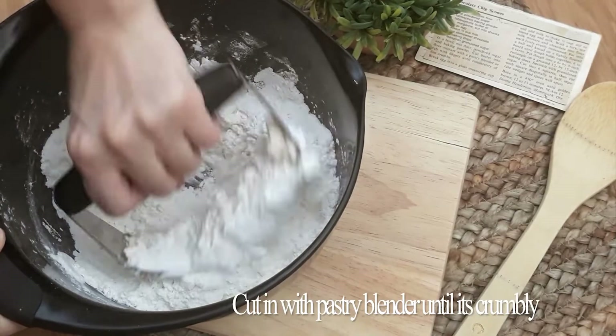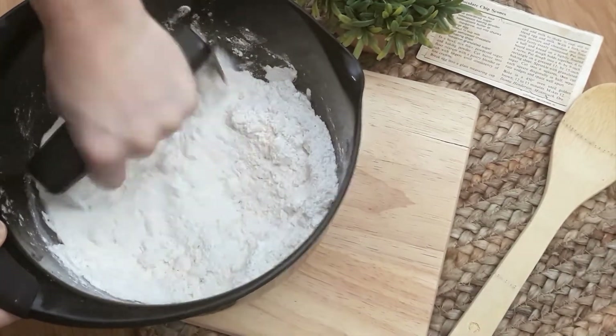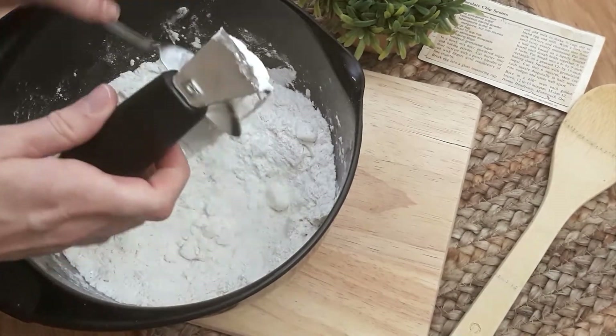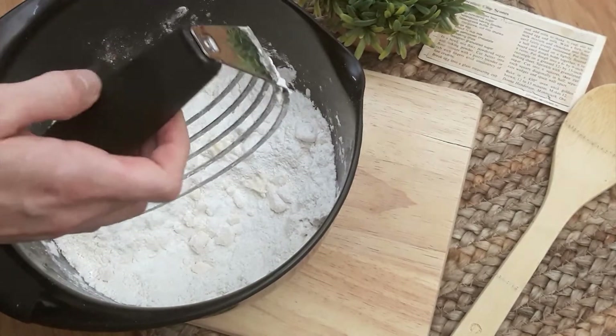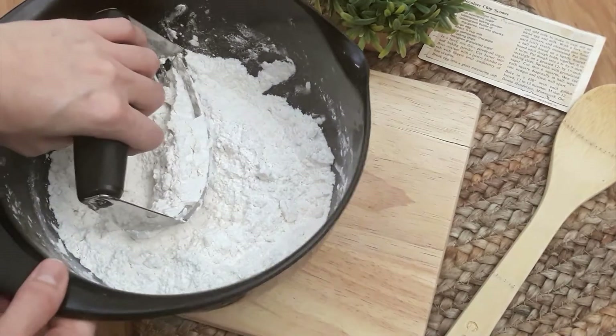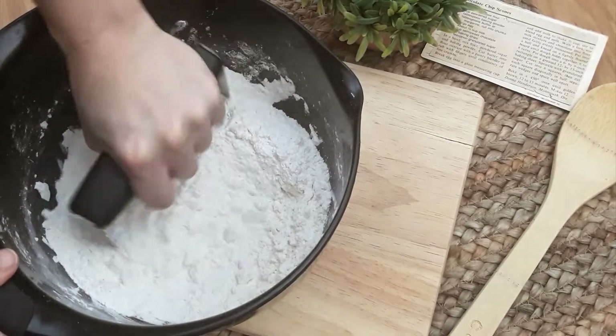Originally scones were much larger. They were made with oats or wheat flour and formed into a large round shape, scored into six wedges, then griddle baked over an open fire. My mom and I pat the dough into a rectangle instead, but it gets the same result. Later, when oven baking became a thing, the round dough was cut into wedges and the scones were baked individually.